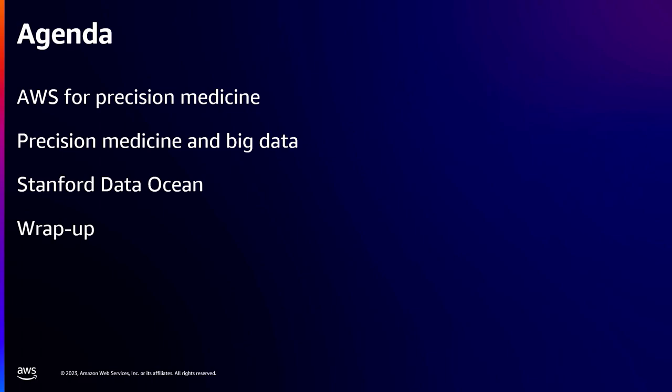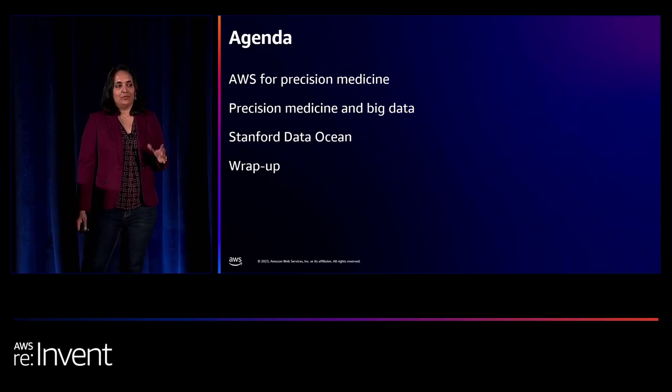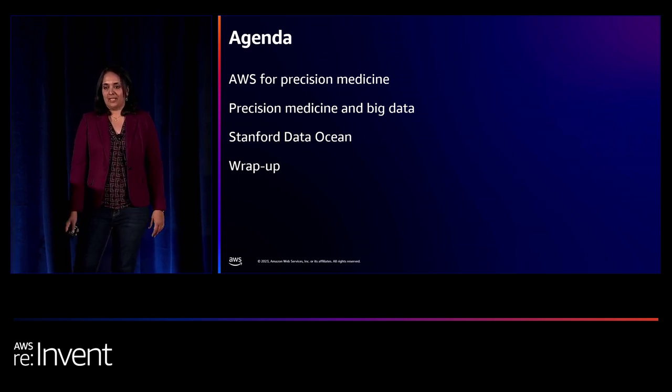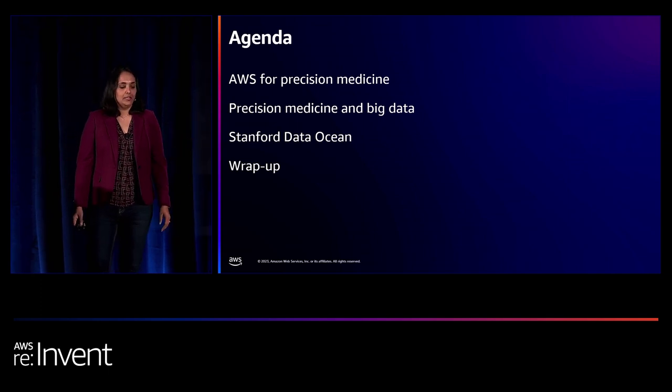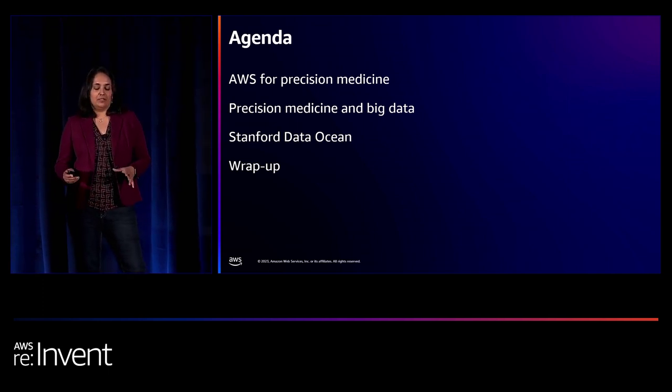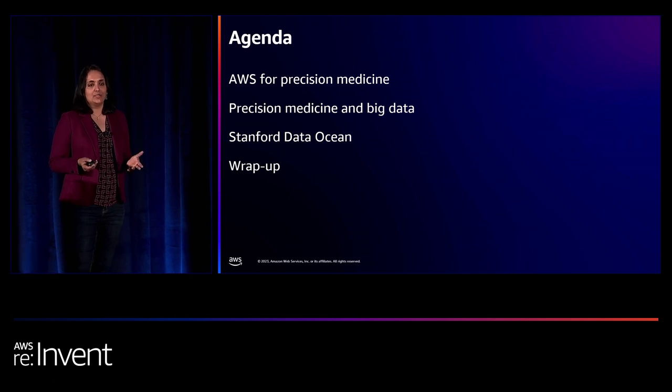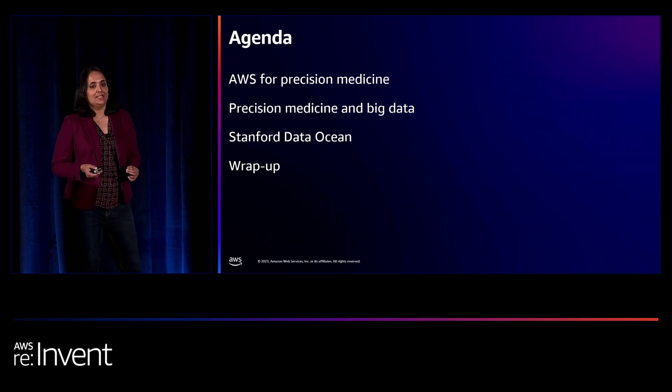I'm first going to set the stage with what AWS is doing to enable precision medicine for healthcare and life sciences organizations like Stanford. Then Dr. Snyder will discuss big data in precision medicine and the research his lab has done. Amir will talk about the platform they built — Stanford Data Ocean — covering its use in research and education, and do a technical deep dive into the AWS architecture. Then we'll wrap it all up.